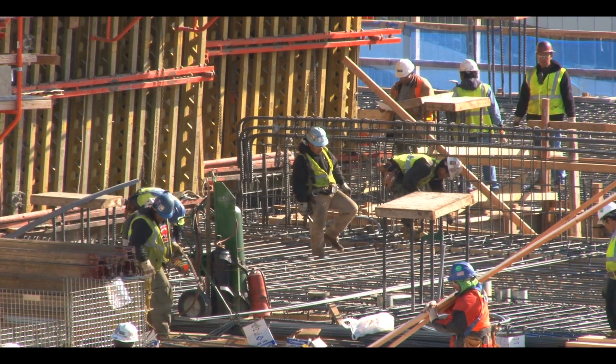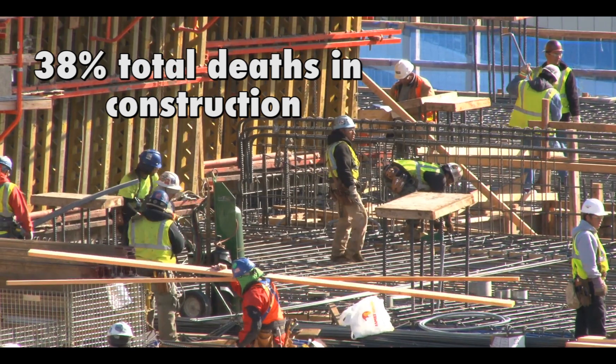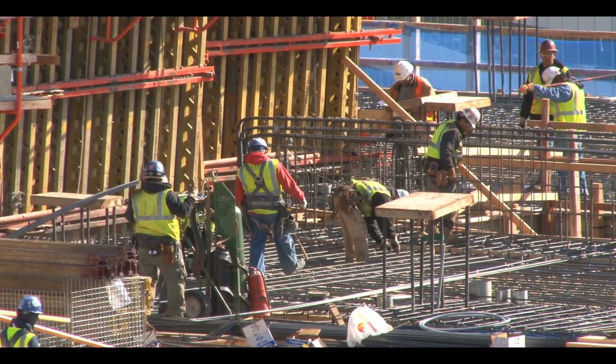Falls are the most common cause of fatalities in the construction industry, accounting for more than 38% of the total deaths in the industry in 2015. Fall protection also repeatedly tops OSHA's list of most cited standards.